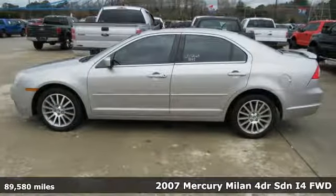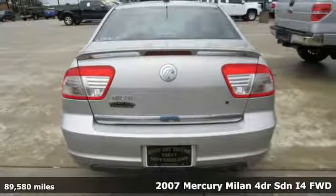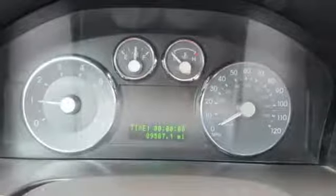It's a 2007 Mercury Milan. Both roomy and sporty, this is the family sedan that was born to zip. And with features like these, every drive is a pleasure.